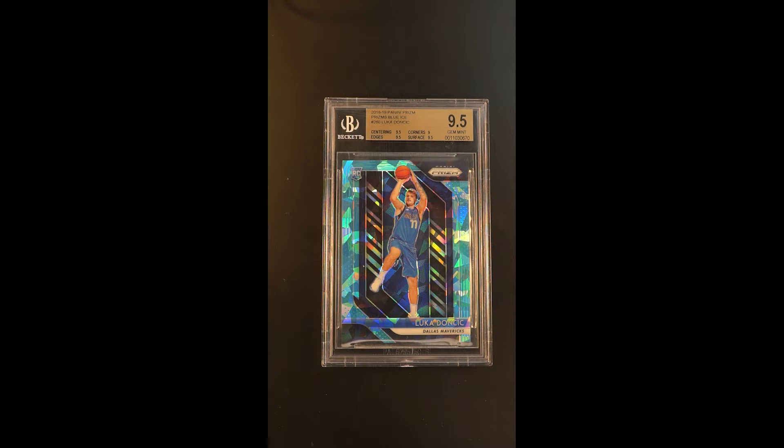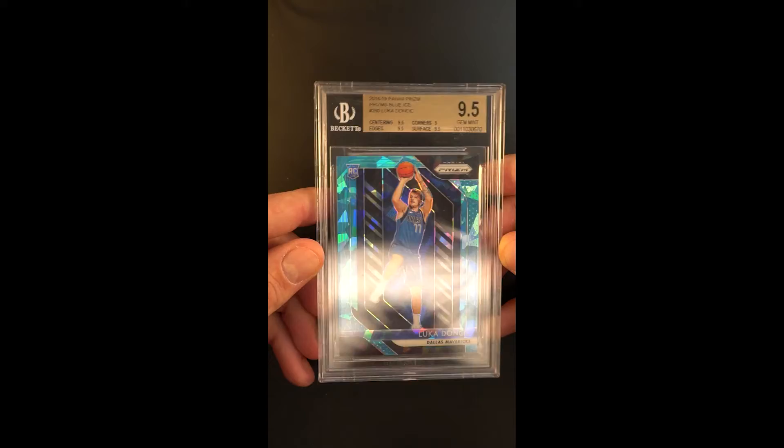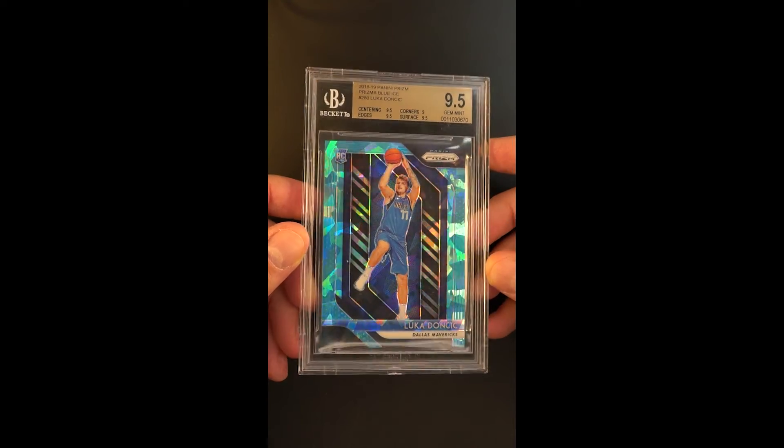This is the blue ice parallel of that prism parallel and it's just absolutely gorgeous. The cracked ice and color parallels of that ice product are some of the more pretty examples — you can see how it just lights up.